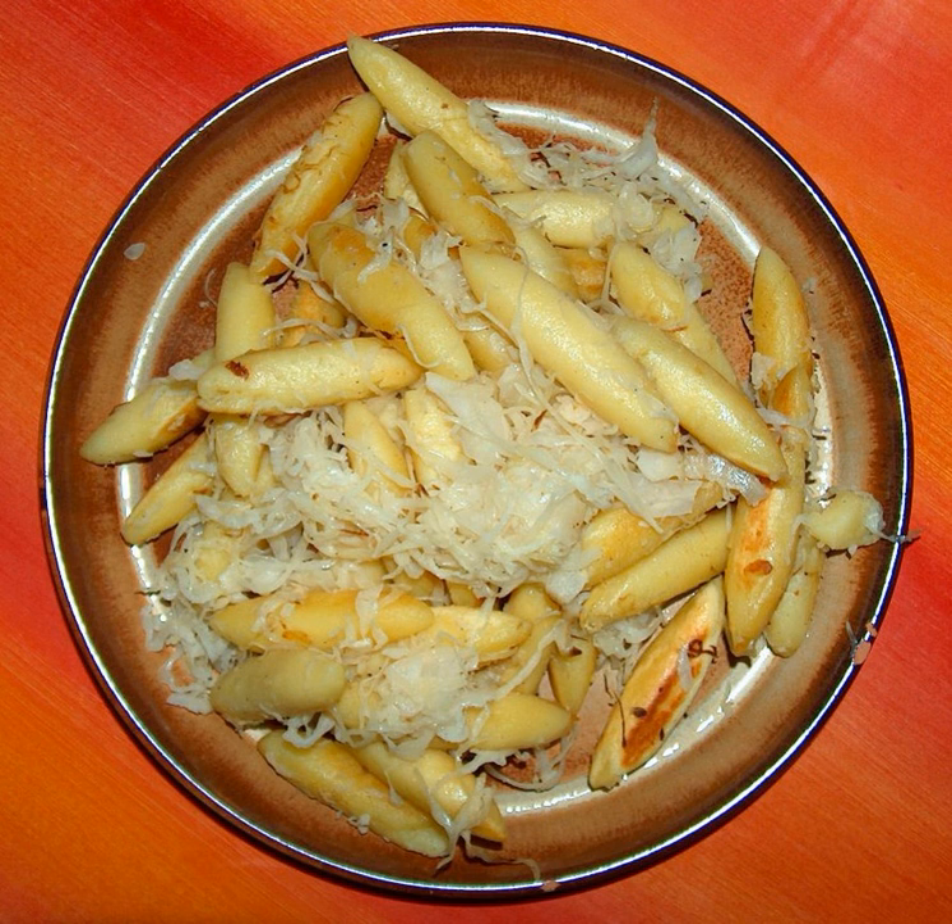In Swabia, Schufnudeln are often served with cold fruits, like cold stewed apples or pears.